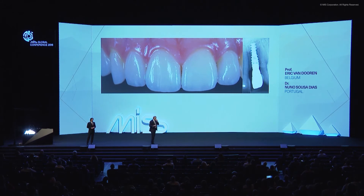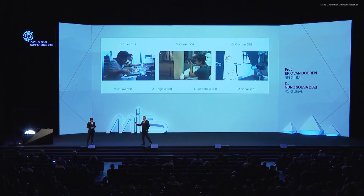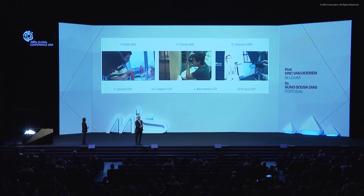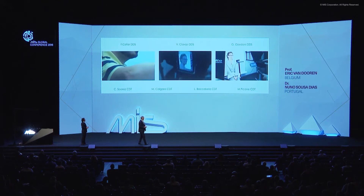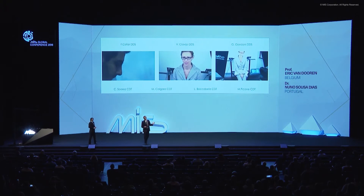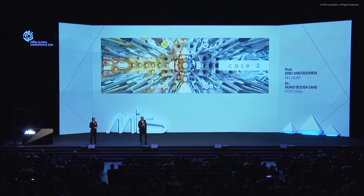First of all, we would like to thank all of them, because it's not only us — it's a team of technicians and dentists working together in the office in Antwerp. We are very proud and happy to present their names, because without them we would not be able to present anything on stage. Let's present the second case, and then the V-concept comes into what we are going to show.